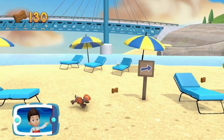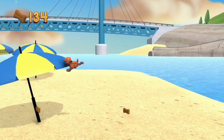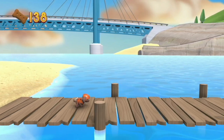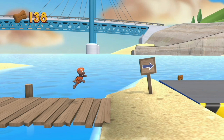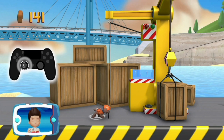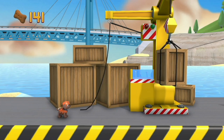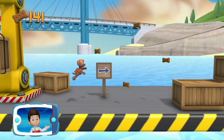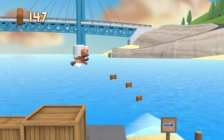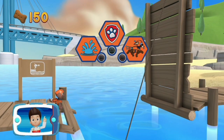We need to find this super strong whale rope and take it back to Captain Turbot so we can help save that whale! Find and collect all the Pup Treats. To pull the rope to the left, move the left stick! Go quickly — you have to get through the path before it closes! Great job! We're almost there!